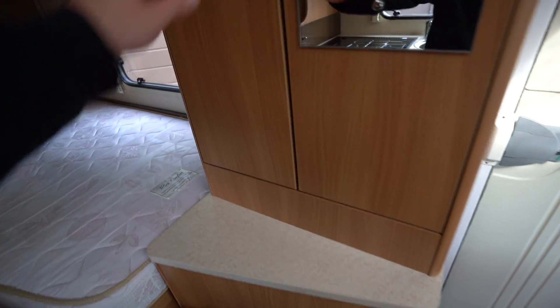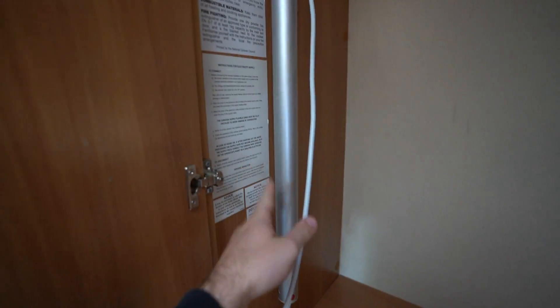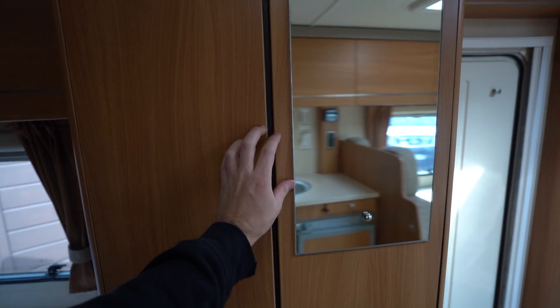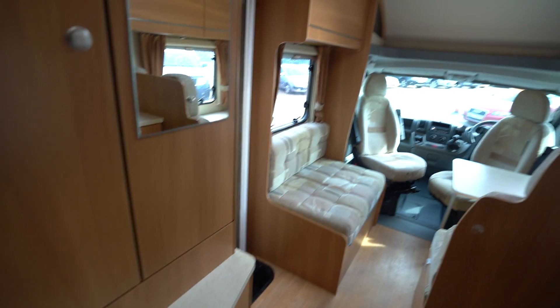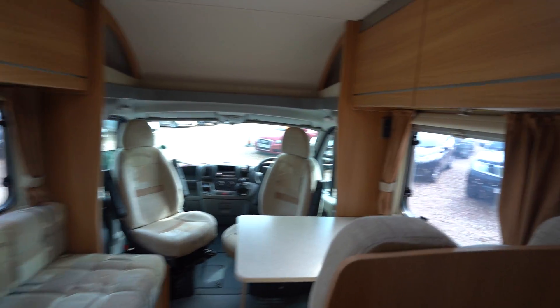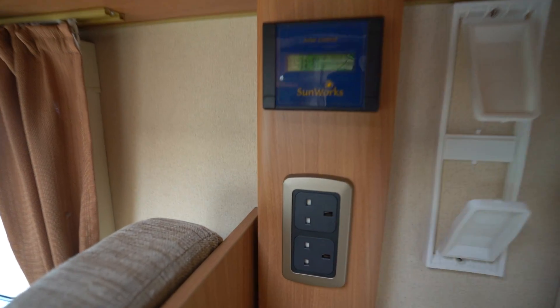Just behind me there's some storage, with plenty of hanging space. We've also got a digital TV pole aerial. Below is your Truma heating, providing heating and hot water throughout the motorhome. There's also a solar panel on the roof with solar controls.